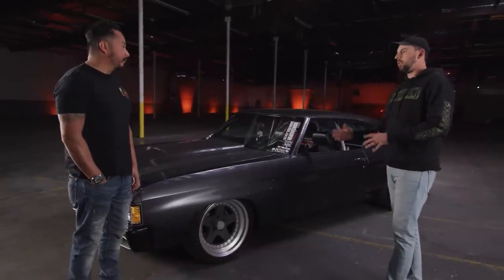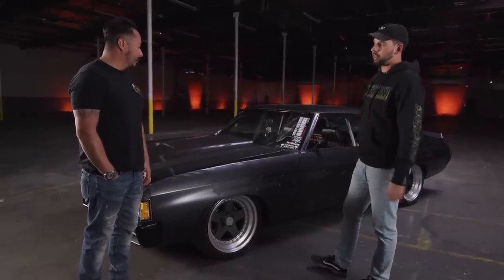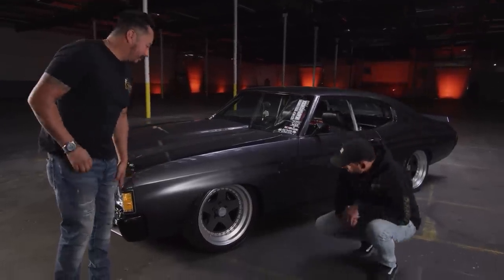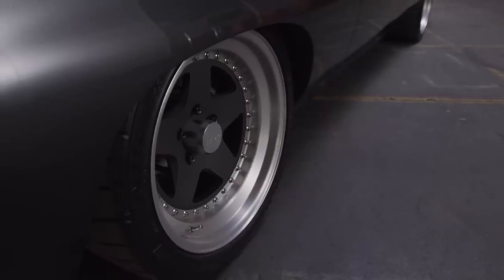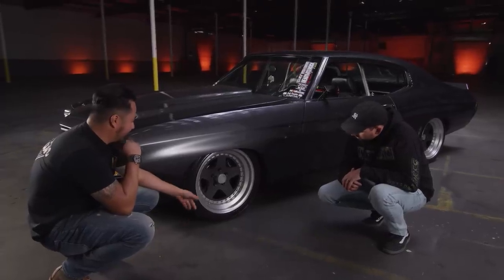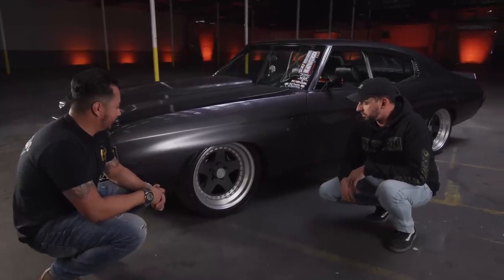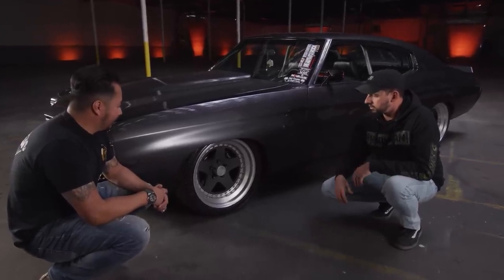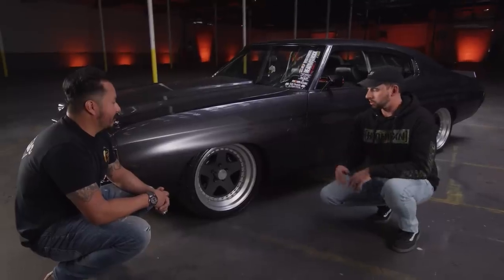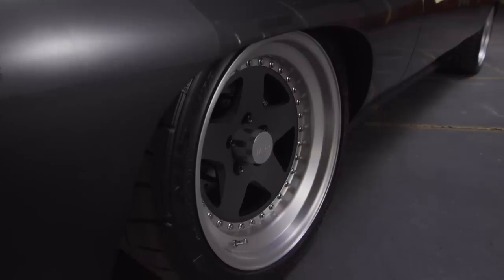Talking about putting power down to the ground, what's your wheel and tire setup? These are CCWs — the classic five-spoke. They're discontinued, so you can't buy them. I have 18x9s up front and 18x11s on the rear. I'm running the Falken Azenis RT615Ks — 265s up front and 315s on the rear. That's a strong combo. CCW wheels are always cool, and the Falken RT615Ks we run on all different kinds of cars — grip cars, drift cars, everything. 315s on the back — that's a lot of tire.